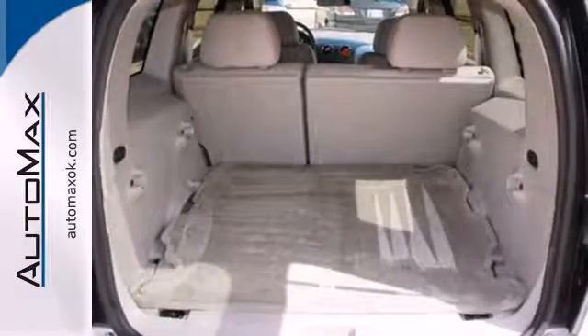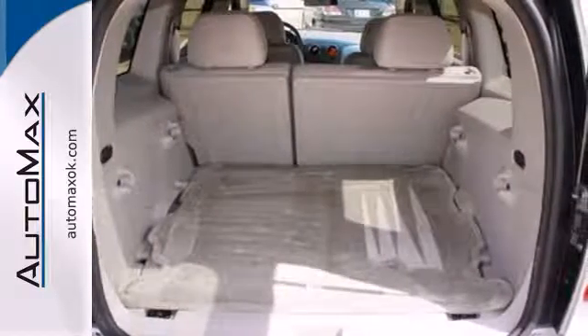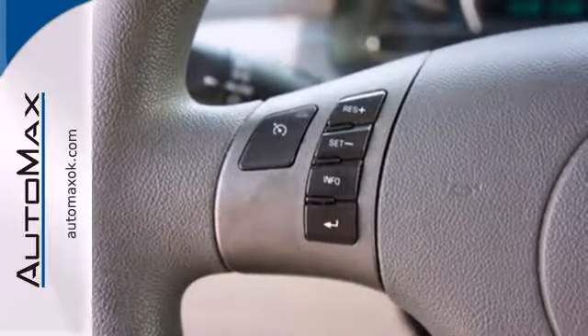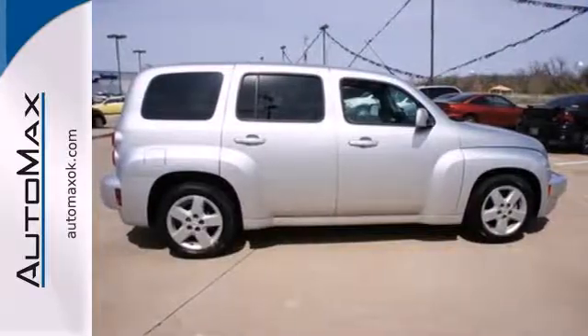This HHR blends the best qualities of a wagon, car, and SUV in a stylish, spacious, and versatile package, second to none in its class. Come on in today and see it for yourself.